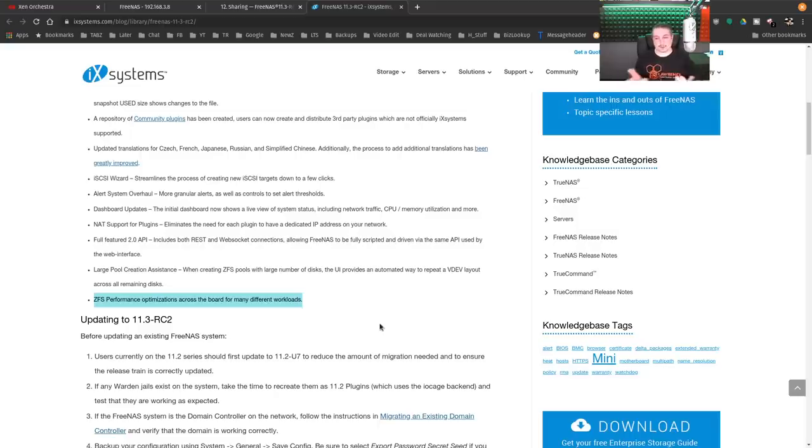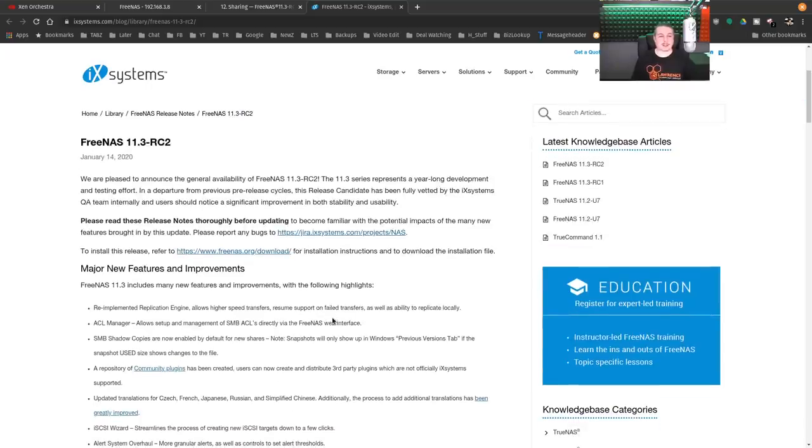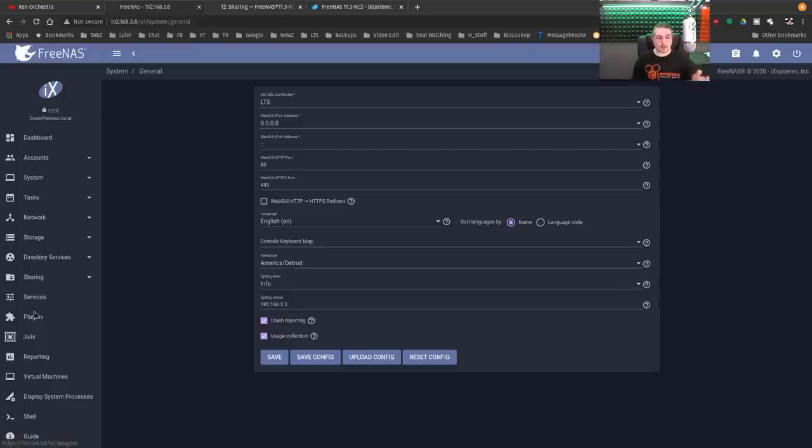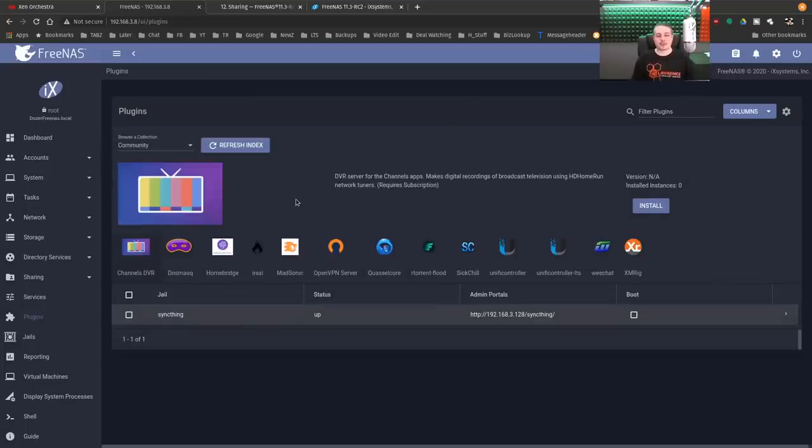I will be updating all of my systems to the latest version once it fully releases. My impressions of FreeNAS 11.3 RC2 have been great — I love all the different features they're adding. I like seeing the progress on the project. I'll be diving in more because they're working a lot on plug-ins, breaking out the plug-ins supported by iXsystems versus community plug-ins. That way people can start writing their own plug-ins, making it easier to distribute them. So we're probably going to see a lot more community plug-ins coming.